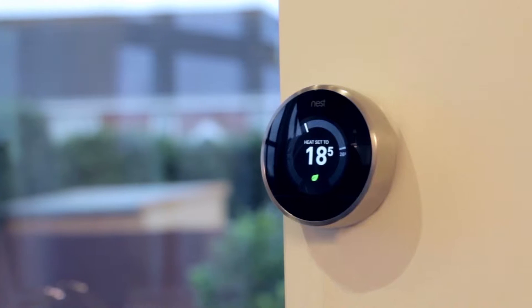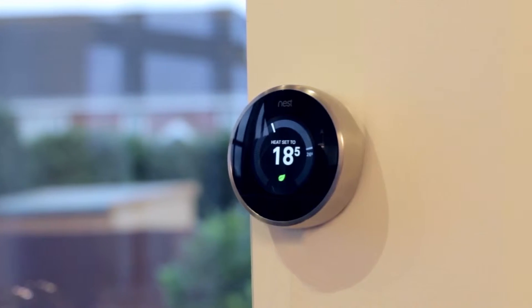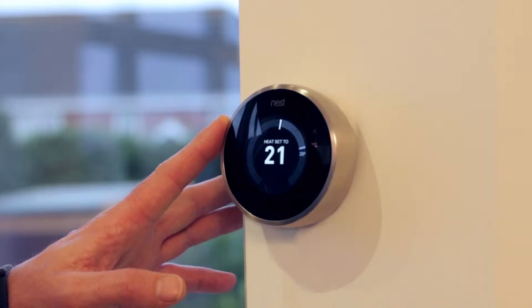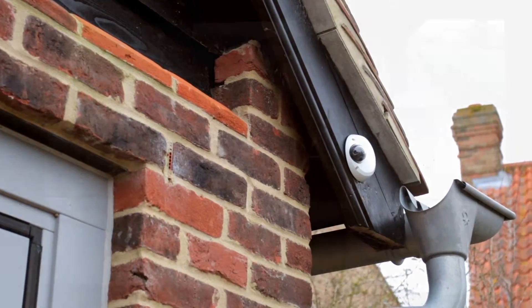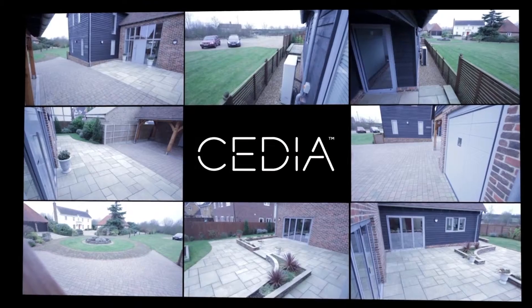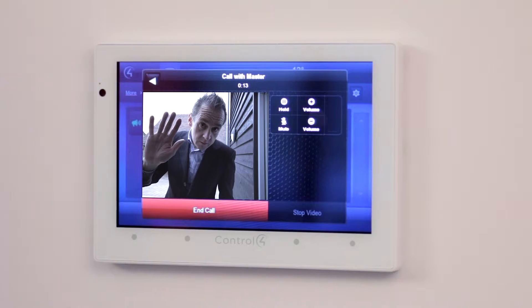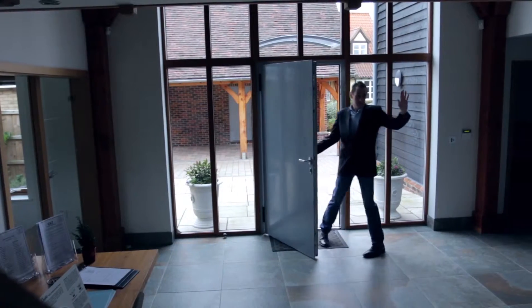Devices can control our heating intelligently and display useful energy information on smartphones, tablets or computers. We can connect to CCTV cameras to see what they see in real time. We can also activate door locks from a remote location to help protect our family and our properties.